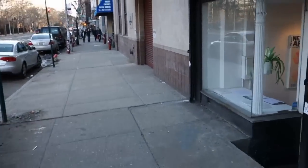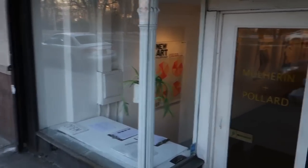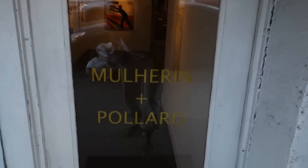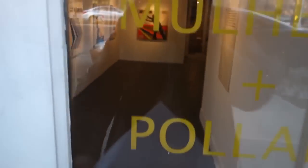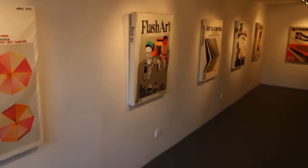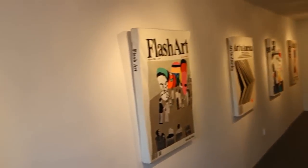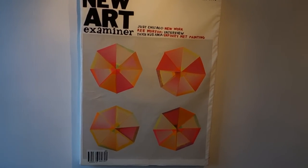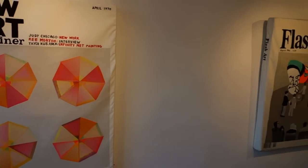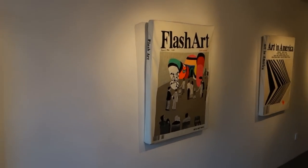Welcome back viewers, it's James, the guy on the bike, bringing you another half-assed report. We're here at Mulherin and Pollard, 187 Christie Street, and we can take a quick run through a couple of shows.